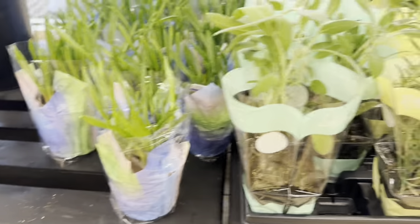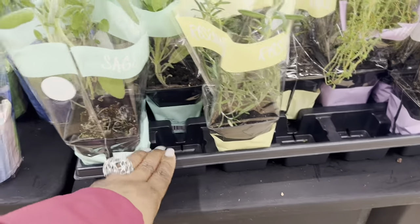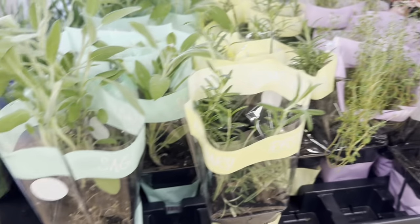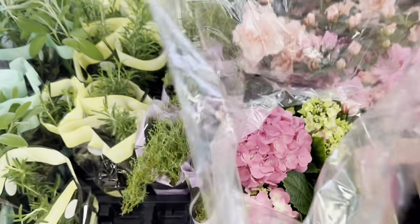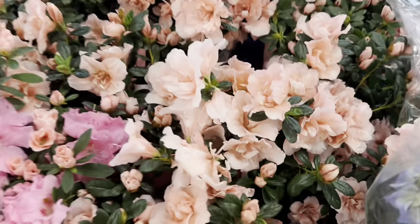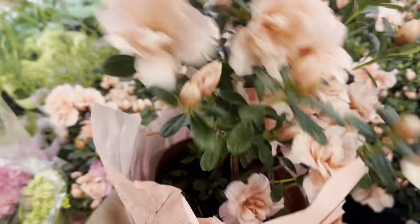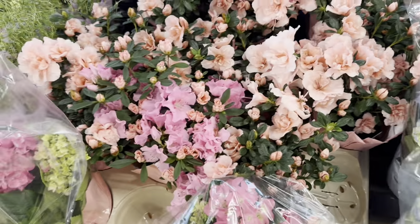Gorgeous herbs over here — sage is $3.00, rosemary and thyme are $2.99. Not a bad deal! Look at these hydrangeas, $8.49 — they even have the blue one. And these azaleas, absolutely beautiful, only $8.49.